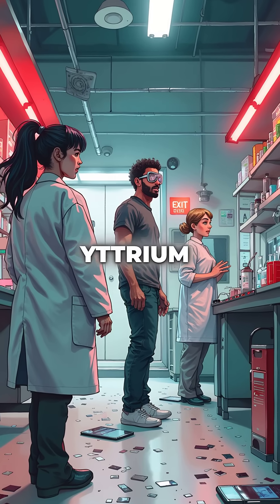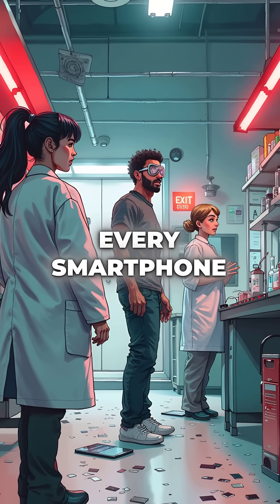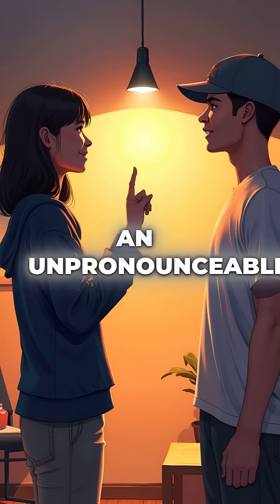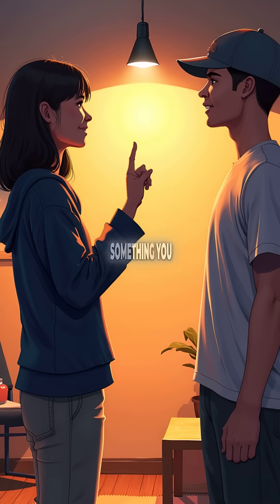Did you know there is a rare element called yttrium hidden inside every smartphone, TV, and computer screen on Earth? This obscure metal with an unpronounceable name is the secret behind something you see every day.